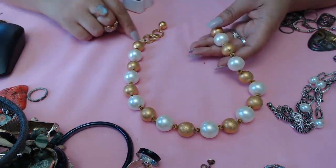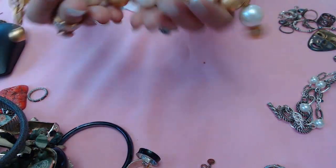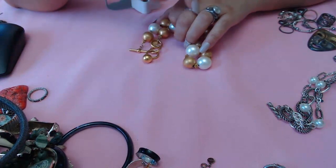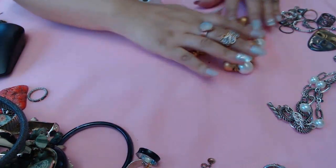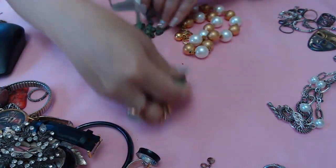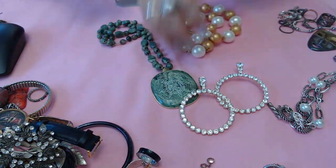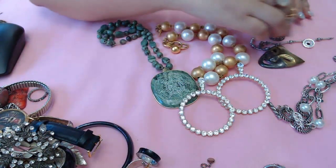This last one is an anklet with a little lion and white and gold beads. Don't forget to go to the previous video and make a comment for the giveaway - I'll put the link in the description. So let's see what we got - my favorite is this beautiful piece here. I love it, and oh my gosh, these earrings are so beautiful! We got all these silver pieces, the James Avery piece - oh my gosh!